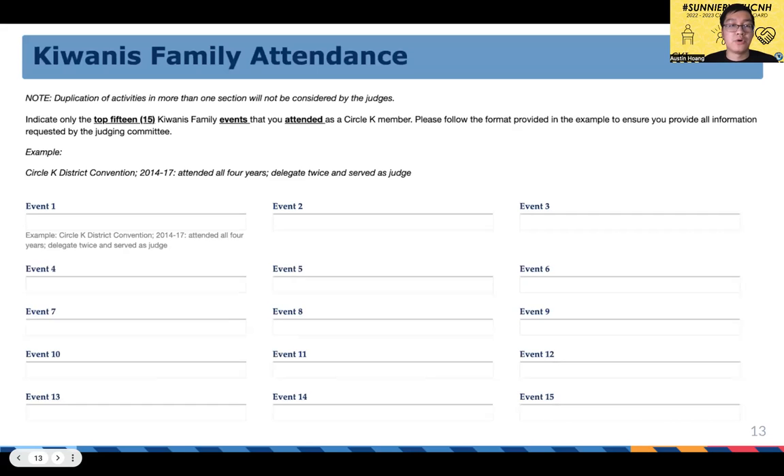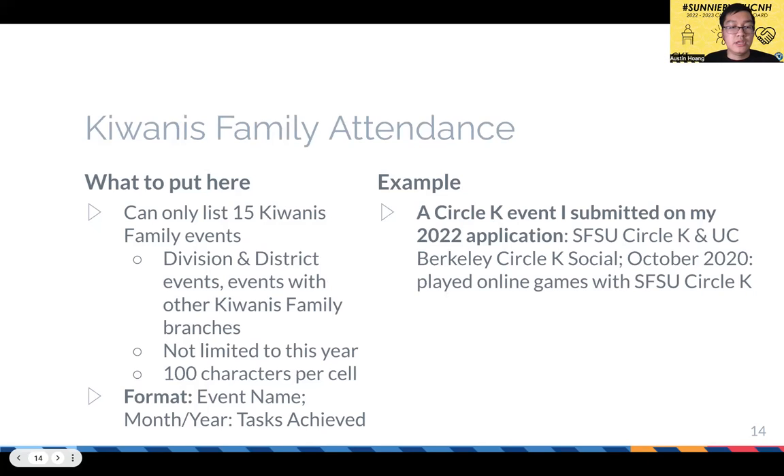The next section is Kiwanis family attendance — events that include people outside your school, such as division and district events, as well as events with other Kiwanis family branches like Kiwanis, Key Club, Builders Club, K Kids, and Action Club. Again, not limited to this year. You're limited to 100 characters per cell and follow a similar format. An example I submitted on my 2022 application was an inter-club social during the online year — I just noted I played online games with SFSU.